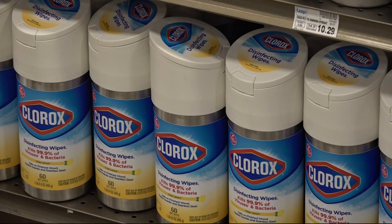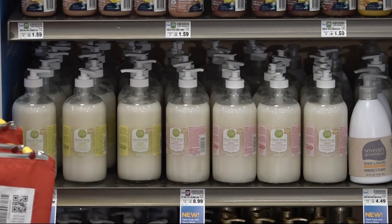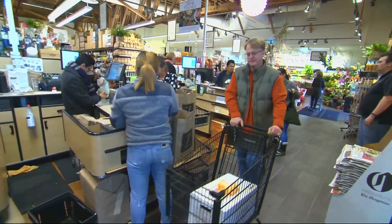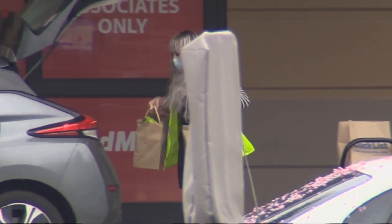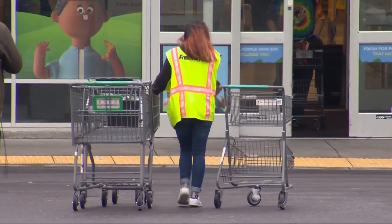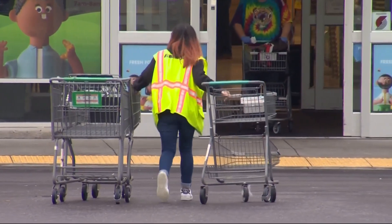And the data can help your local grocery store know what to do to buoy sales as they compete with online shopping. And as shoppers, if we're going to be impulse buying anyway, some would argue it's helping the shopping become more efficient because we're getting items in front of the right customers that they might want to purchase. Of course, as consumers, knowing this may help us think about making a list and setting a budget. Tim Gordon, KGW News.